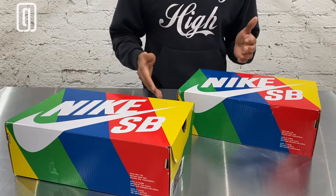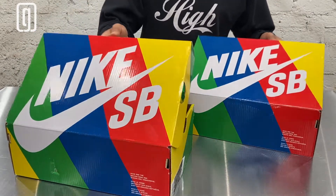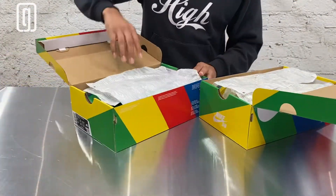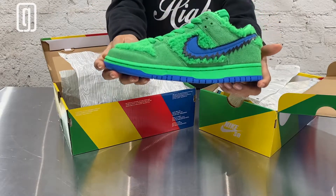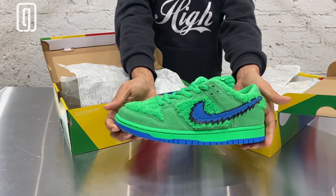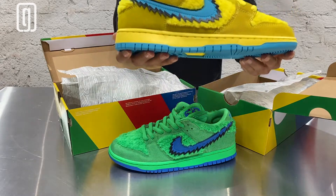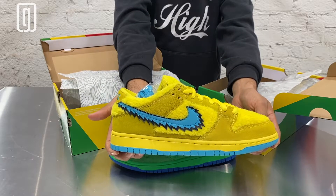We're gonna go ahead and check them out. These sneakers come in your standard Nike SB box. When you open the box you see this tissue paper right here with the swirls. Here we have the Nike SB Dunk Low Grateful Dead in the green colorway, and here we have the Nike SB Dunk Low Grateful Dead in the yellow colorway.